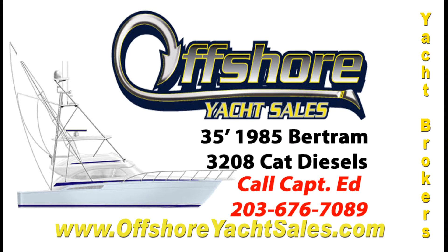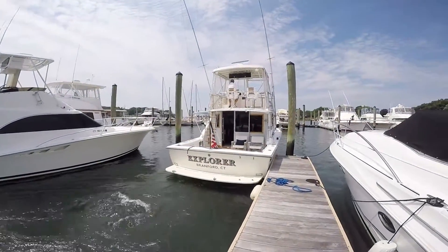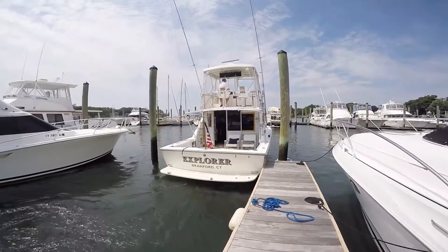Hi, Captain Ed, Offshore Yacht Sales. Let's take a look at this 1985 35-foot Bertram Mark II Convertible.